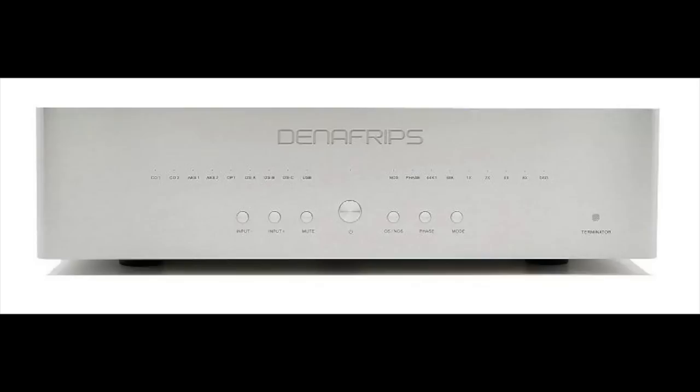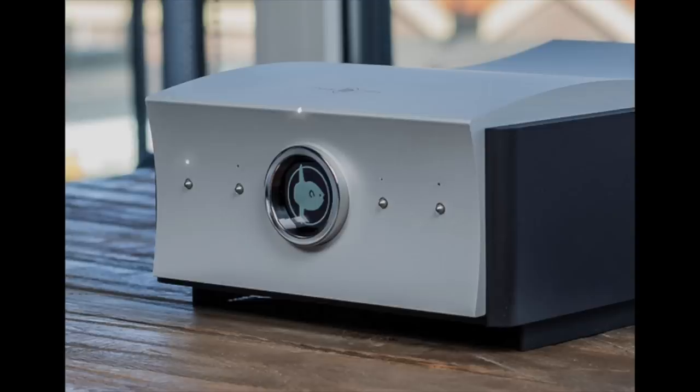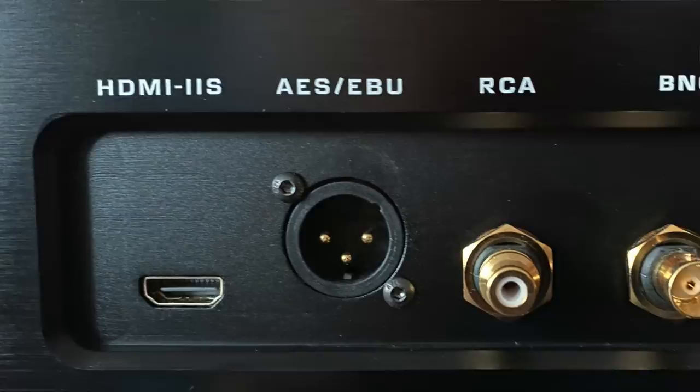The rest of the system for the review was my standard reference system: the Passlabs XP30 preamp, Passlabs XA25 power amp, and of course the Klipsch Cornwall 4 speakers. There were two DACs used: the Denafrips Terminator — not the Plus, just plain Terminator — and the Mola Mola Tambaqui. The connection between transport and DAC was either I²S or AES-EBU, the XLR connectors.